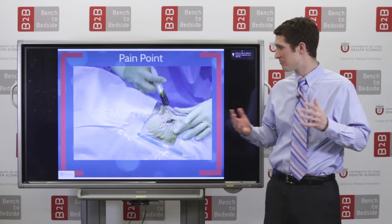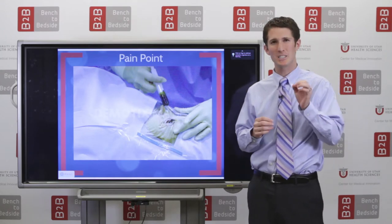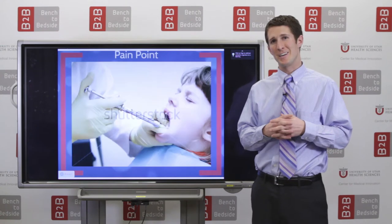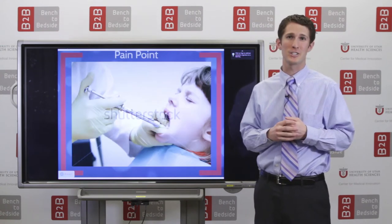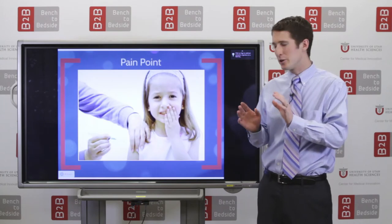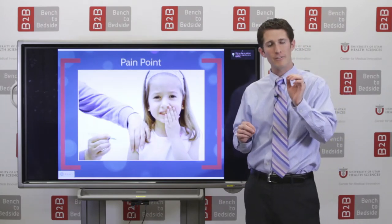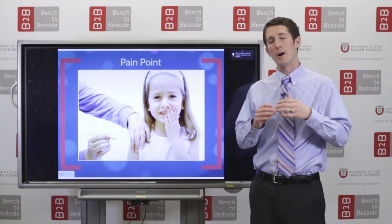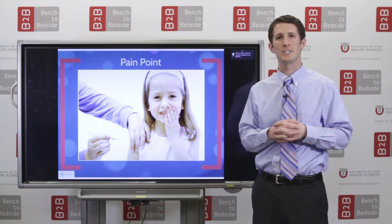Many surgical specialties, such as ophthalmology, require intense precision, something that the current model of syringe does not afford. In addition, the current model of syringe is simply awkward for a variety of procedures. Finally, if you notice, the current syringe is often handled like a pencil. However, there's no current way to dispense the fluid.